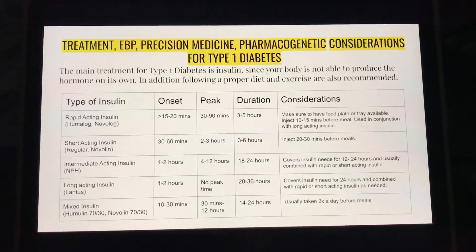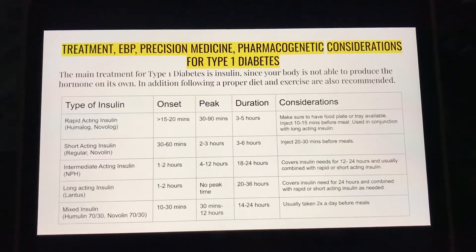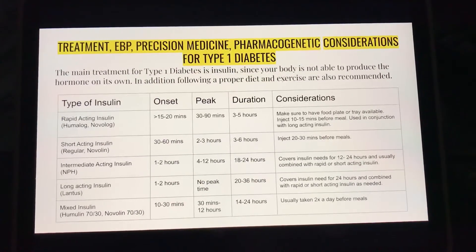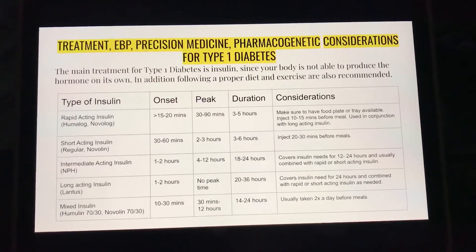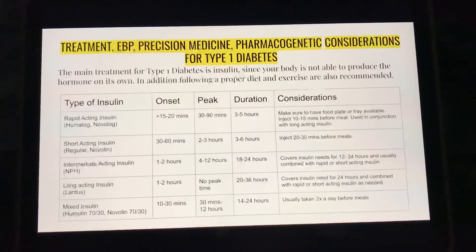Short-acting insulin, such as Regular or Novolin, has an onset of 30 to 60 minutes, a peak of 2 to 3 hours, and a duration of 3 to 6 hours. It is important to inject this medication 20 to 30 minutes before meals.